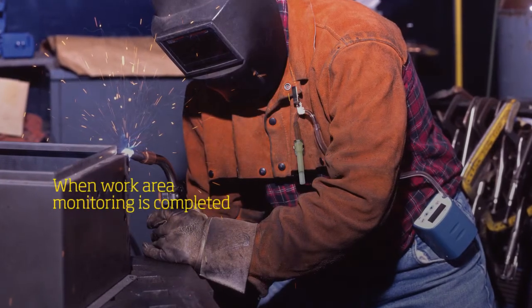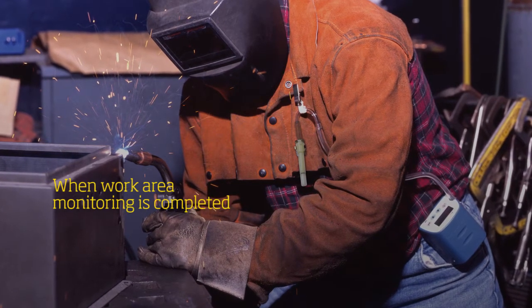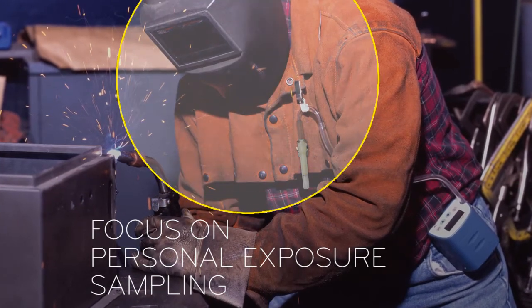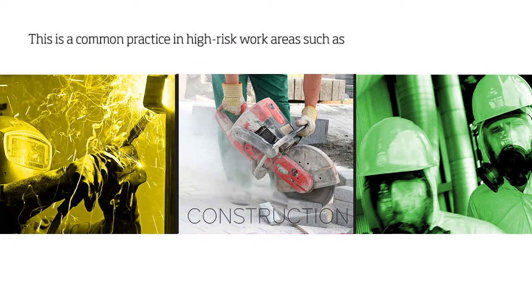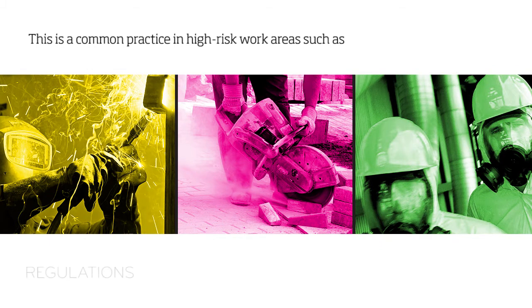When work area monitoring is completed and work processes have been optimized to reduce emissions, it's time to focus on personal exposure sampling. To do this, you must sample the worker's breathing zone. This is a common practice in high-risk work areas such as industrial, construction, and environments posing an immediate danger to life and health, where applicable industry standards, regulations, and occupational exposure limits are put in place for worker protection.